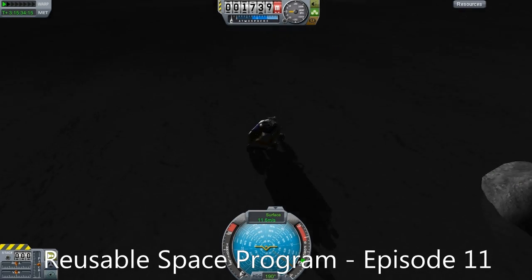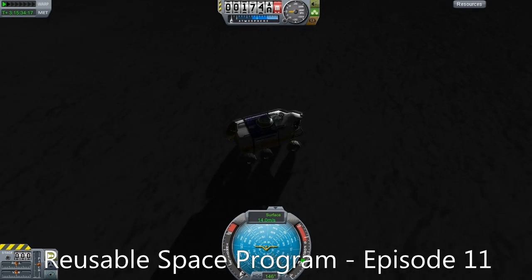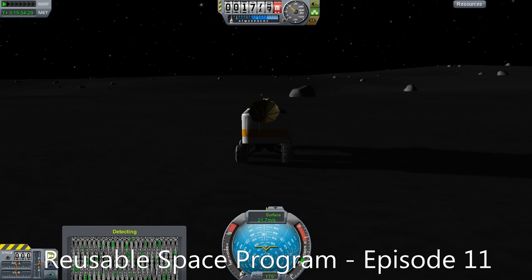Hello, it's Scott Manley here with episode 11 of my reusable space program in, of course, Kerbal Space Program.